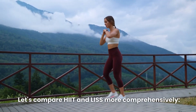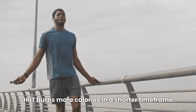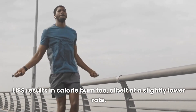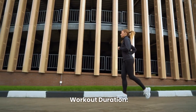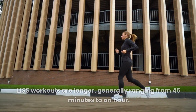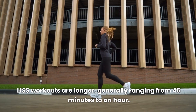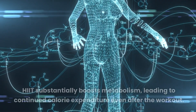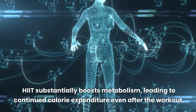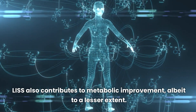Let's compare HIIT and LISS more comprehensively. In terms of calorie burn, HIIT burns more calories in a shorter time frame, while LISS results in calorie burn too, albeit at a slightly lower rate. Regarding workout duration, HIIT sessions are typically short, spanning 20 to 30 minutes, whereas LISS workouts are longer, generally ranging from 45 minutes to an hour. As for metabolism boost, HIIT substantially boosts metabolism, leading to continued calorie expenditure even after the workout, while LISS also contributes to metabolic improvement, albeit to a lesser extent.